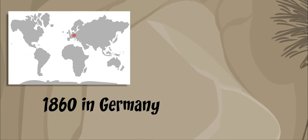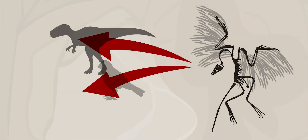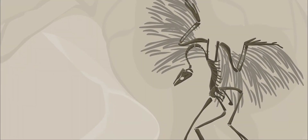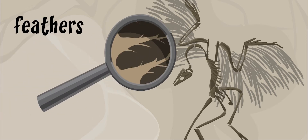In 1860, in Germany, an unusual fossil was found that shocked the world. It seemed to be a strange combination of a dinosaur and a bird. It was the 150-million-year-old fossil of Archaeopteryx. The skeleton looked like a normal two-legged meat-eating dinosaur, but it had one very special feature: feathers.